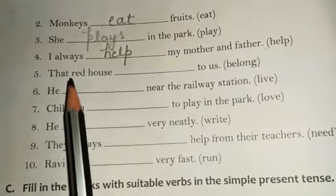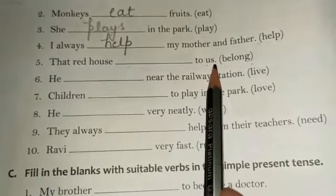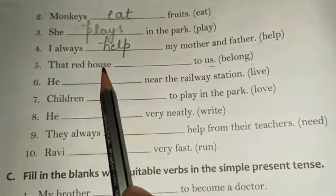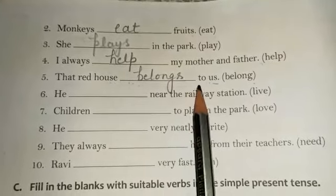In the next sentence: 'That red house dash to us,' and in the bracket we have 'belong.' We are talking about 'us,' meaning more than one person, but the subject is 'that red house,' which is singular. So the correct answer is: That red house belongs to us.